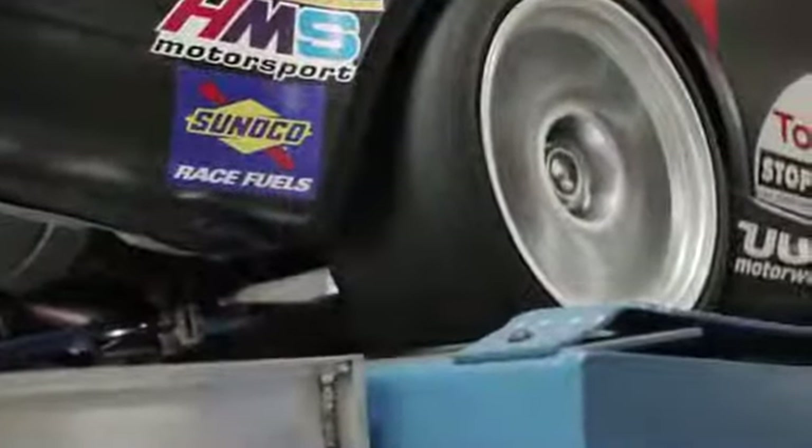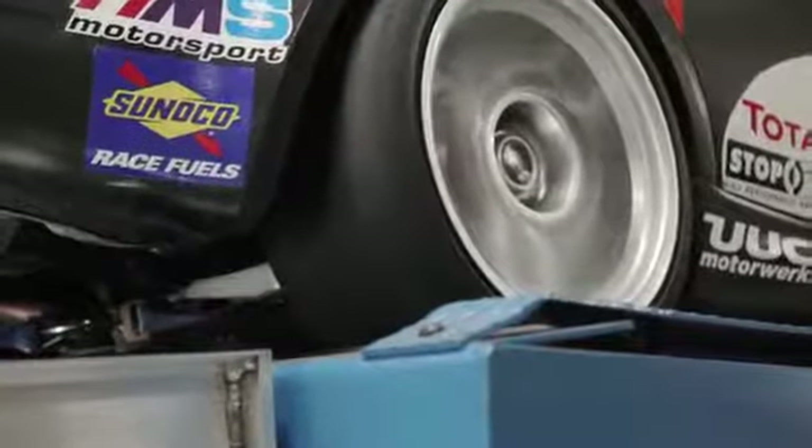The most important thing in racing — and everyone will tell you this — is tires. Tires are everything. That contact patch is all there is between the asphalt and the car.